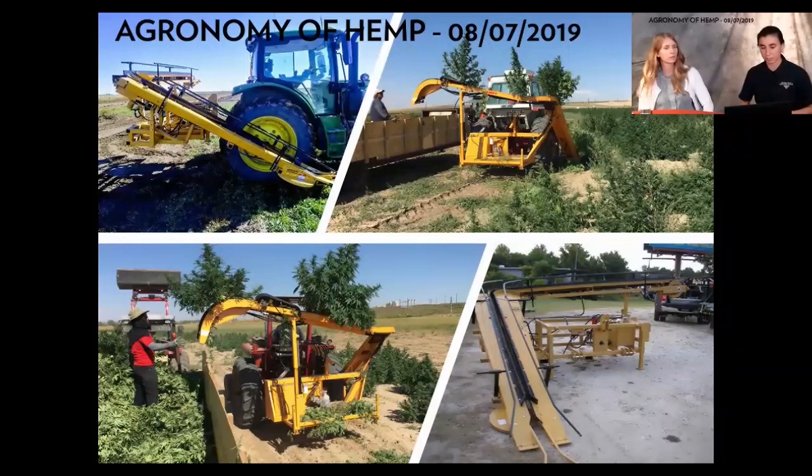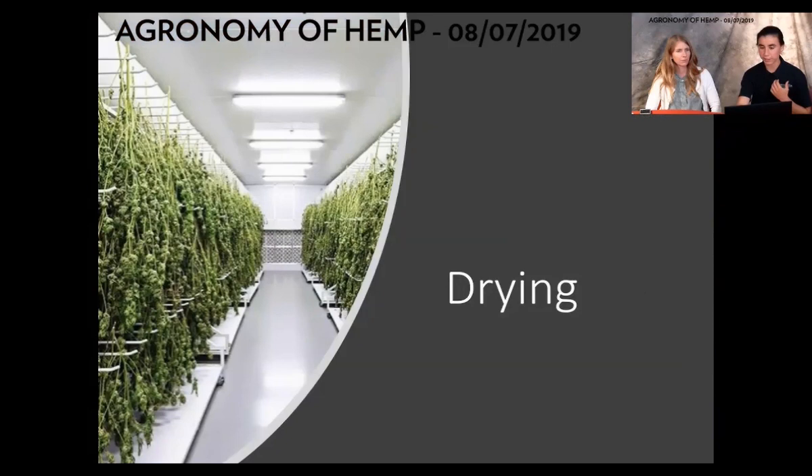Once you've harvested all your plants and they're out of the field, the next step is drying — a really important step. Similar to grain where you have a window to get it into a drying bin, it's very important to dry your CBD hemp properly and as quickly as possible with as little damage to the plant. This will help keep high quality and CBD content. Too much moisture, done slowly, and with not enough ventilation, you can get a lot of mold quickly, which will spoil your CBD and make it unsellable.